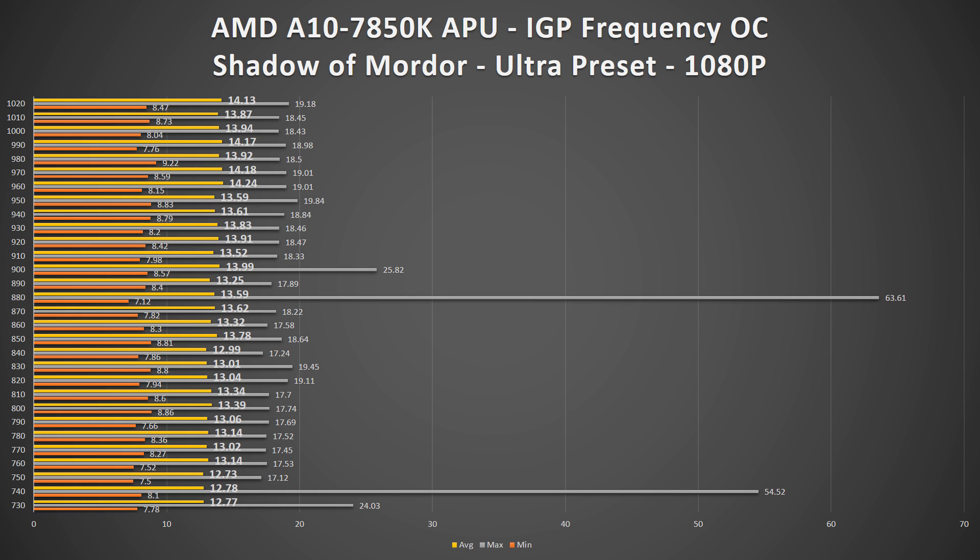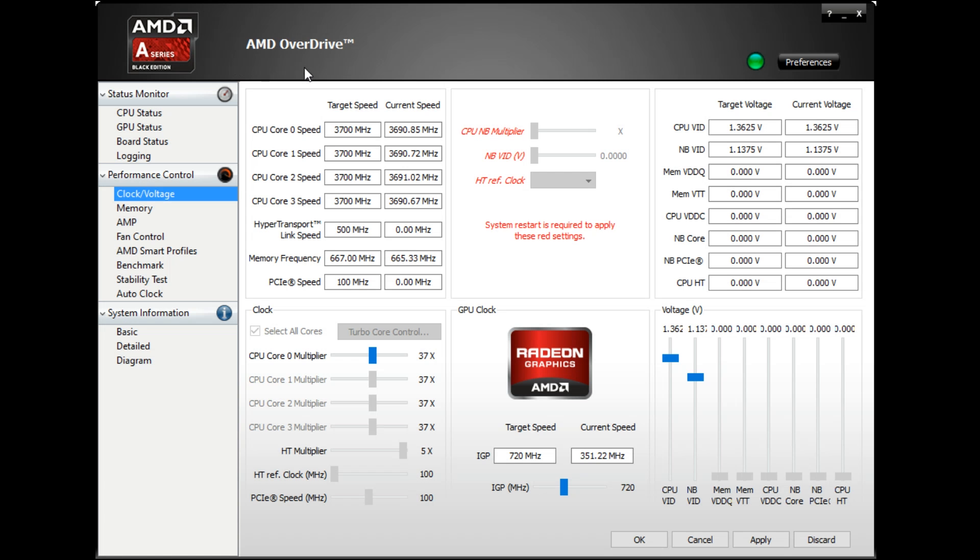However, Shadow of Mordor provides a distinctly different result. Using the same testing methodology, I was able to get the IGP frequency up to 1020MHz, and while some of the max FPS results are anomalous and distort the chart, the average FPS did have a noticeable increase. From the base result of roughly 12.8 FPS at stock frequency, an overclock of 1020MHz resulted in a 9% increase in average FPS of 14.13.